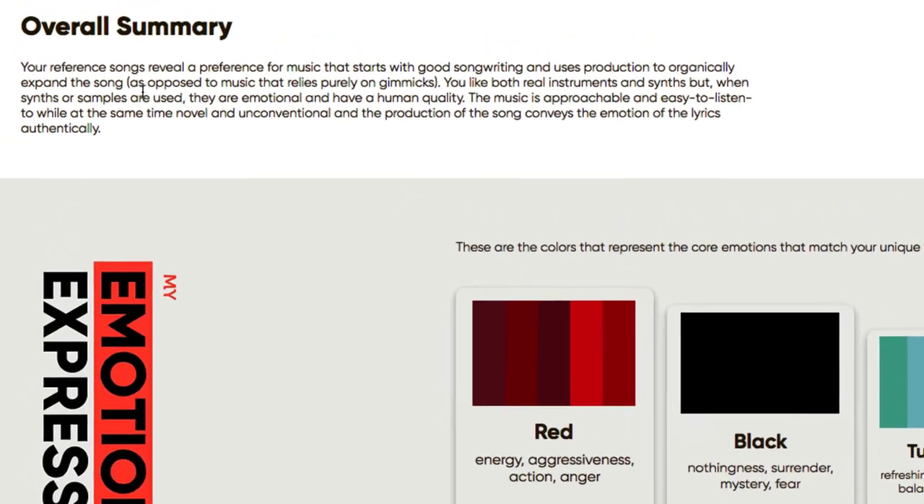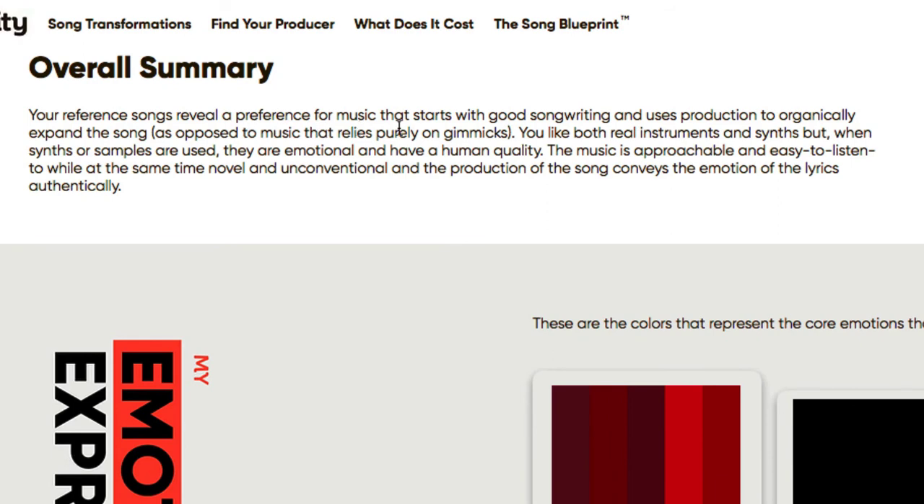The overall summary reads: your reference songs reveal a preference for music that starts with good songwriting and uses production to organically expand the songs, as opposed to music that relies purely on gimmicks. You like both real instruments and synths, but when synths or samples are used they are emotional and have a human quality. The music is approachable and easy to listen to while at the same time novel and unconventional, and the production conveys the emotions of the lyrics authentically.